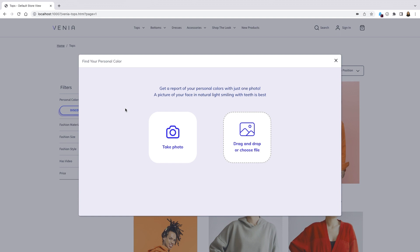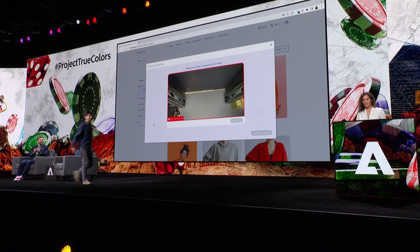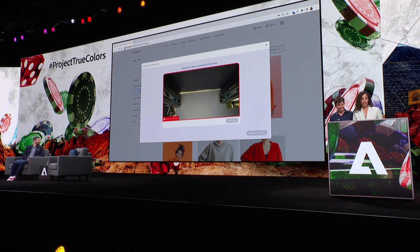Tig, I would like to invite you up to have your colors assessed. All right, if you please. I'm heading over here.